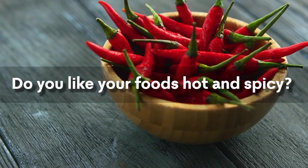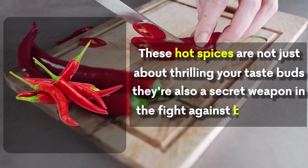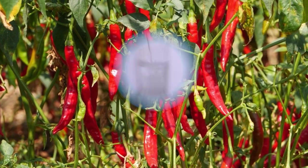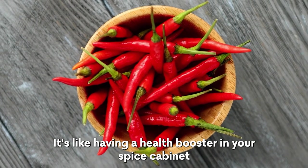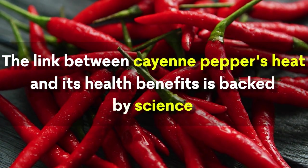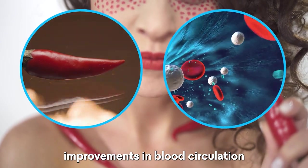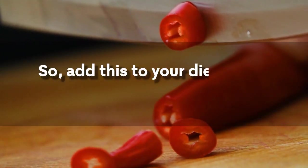Cayenne peppers. Do you like your foods hot and spicy? Then cayenne peppers are a perfect choice. Packed with capsaicin, the compound responsible for their heat, cayenne peppers are a secret weapon against blood clots. Capsaicin is a powerful agent in improving blood circulation and preventing blood platelets from forming clots. In research published in the American Journal of Clinical Nutrition, participants who regularly consumed cayenne peppers showed notable improvements in blood circulation and a decreased risk of blood clots. These peppers also make a great combo with turmeric, so add both to your diet for maximum benefits.